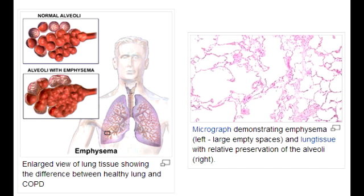What is panacinar emphysema associated with? Panacinar emphysema is associated with alpha-1 antitrypsin deficiency. These people have an enzyme deficiency which leads to emphysema. They are usually non-smokers, younger individuals, and they also have liver cirrhosis due to that enzyme deficiency.